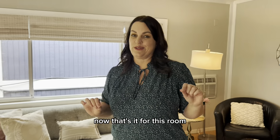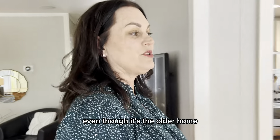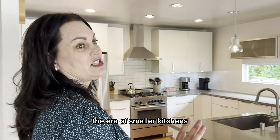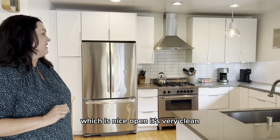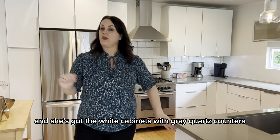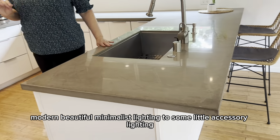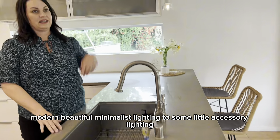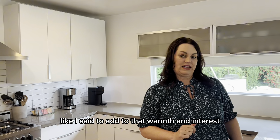Now that's it for this room. I want to show you the kitchen because it's great too. Even though it's an older home — the era of smaller kitchens — you get a really big kitchen in this home, which is nice. It's open, very clean, very presentable. She's got white cabinets with gray quartz counters. Modern, beautiful, minimalist lighting — just some accessory lighting to add warmth and interest.